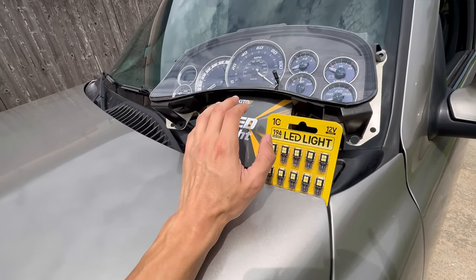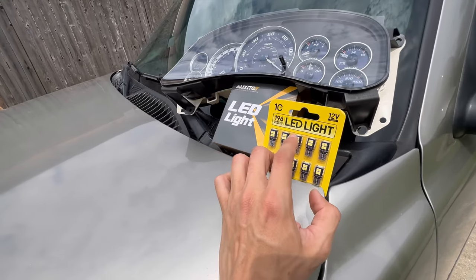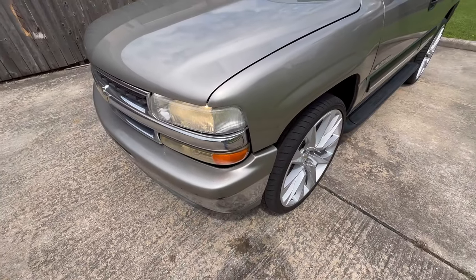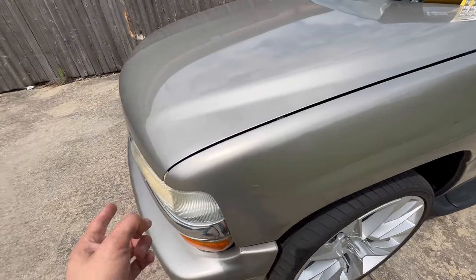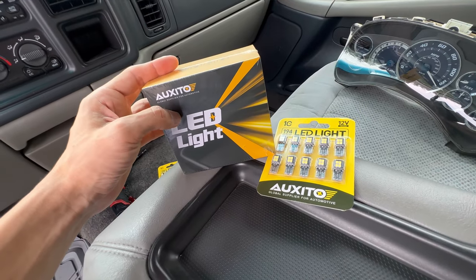This brand right here, Oxido — I've used them before. The only ones I had used before were the small parking lights on my Yukon, the side markers that were amber and they were real bright. So I liked them.